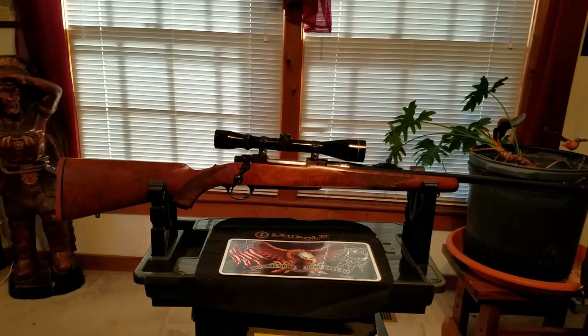Ruger would make these rifles in all kinds of calibers — eventually over 40. They've been making the Model 77 for about 50 years, and there are three generations of the Model 77. The first generation is simply called the Model 77. The second generation is the Ruger Model 77 Mark II, which came out in 1991. Then later in 2006 came the Hawkeye version — they changed the name to Hawkeye.